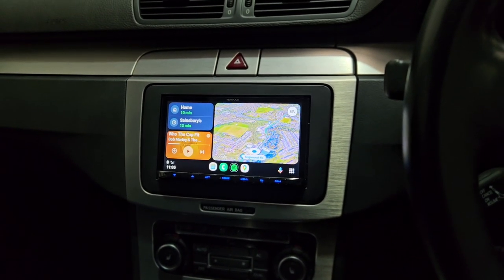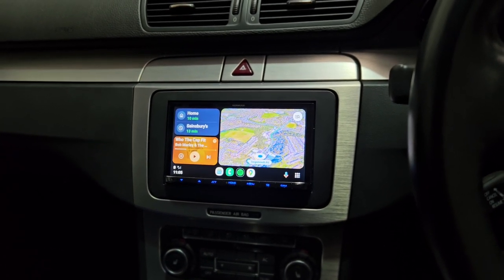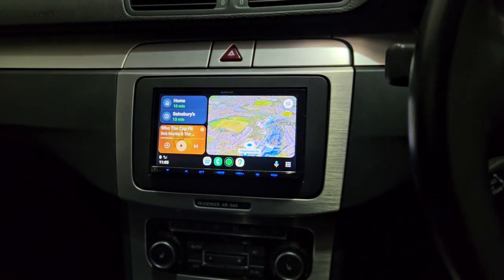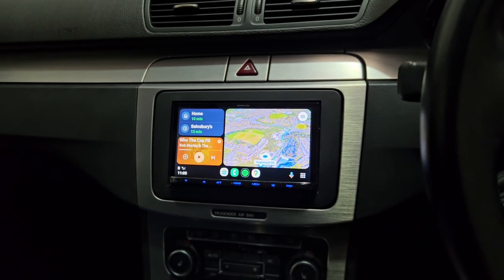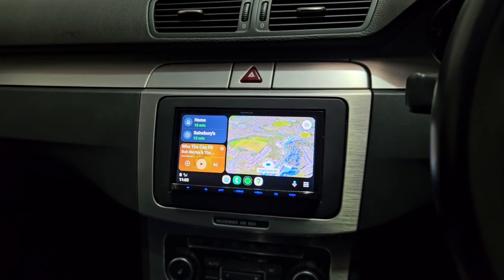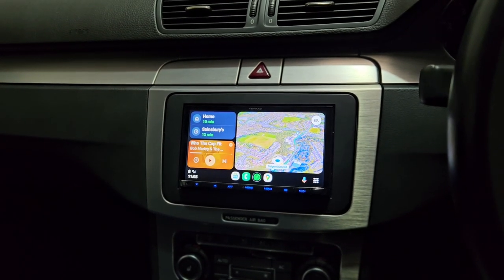Welcome to another video. This is the Kenwood DMX 8021 DAB, fitted into a VW Passat R36. This was actually a Japanese import that came in with a halo unit and one of the worst installs we'd ever seen. It's now been fully converted — steering wheel controls work and everything's integrated perfectly in this vehicle.